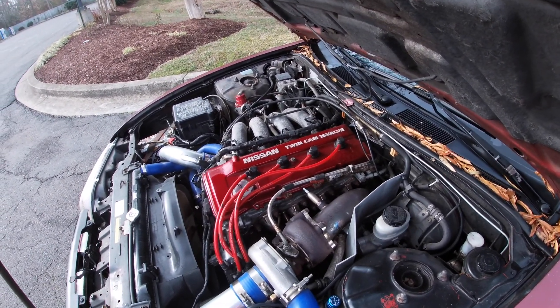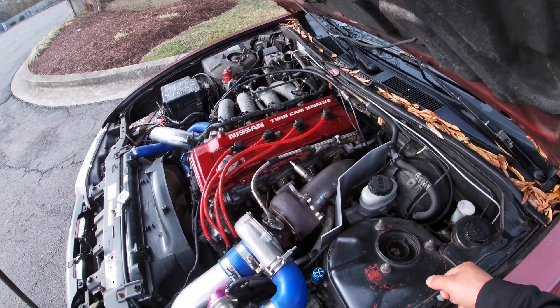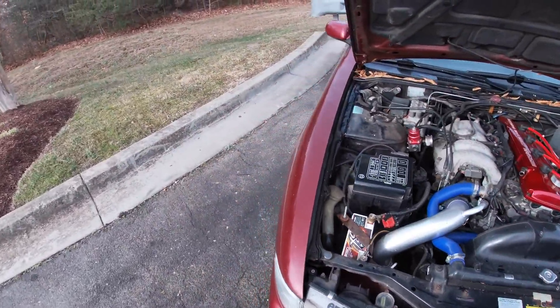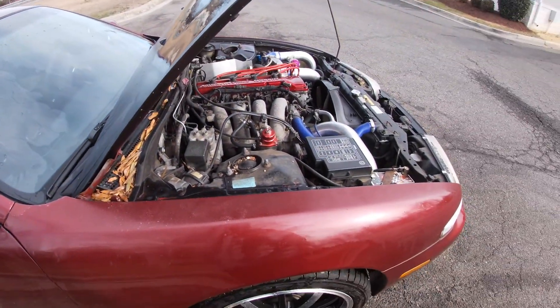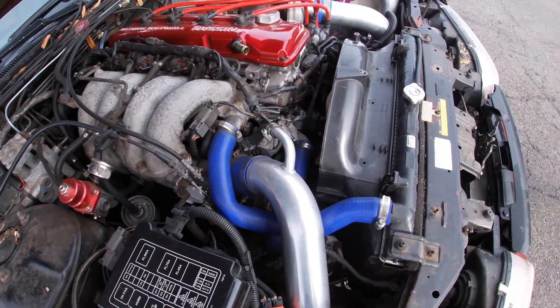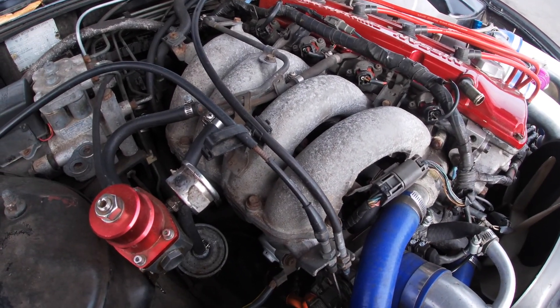The clutch issue it was having — I guess the slave cylinder was bad. When I picked it up you couldn't go into gear, so I was able to put it in first gear before I started the car and just drove it to my house, which was like half a mile down the road. Eventually found the slave cylinder leaking, went ahead and replaced it, and that seemed to be the problem.